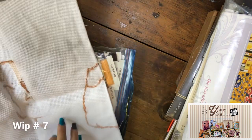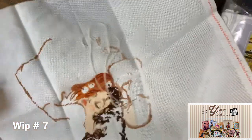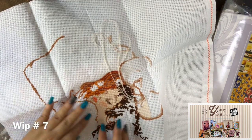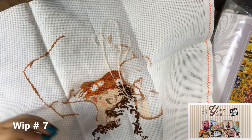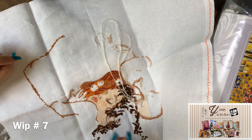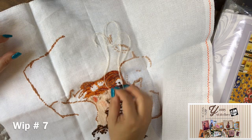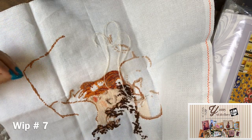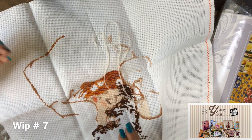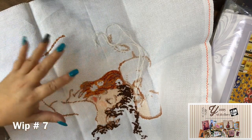Stitching with acrylic yarn was an interesting experience — it's really puffy. In the other two kits I'll probably use just one thread, because it looks very full. I'm not used to my crosses being so puffy; I like lighter crosses. But I really love the images.